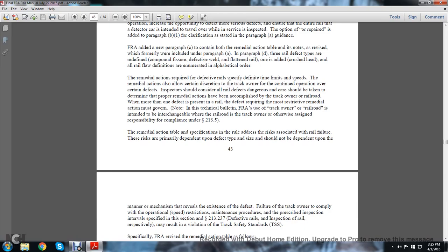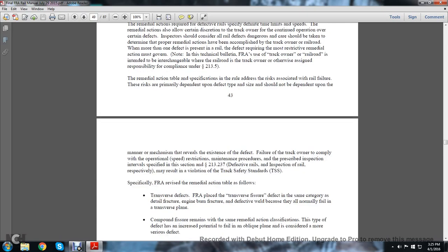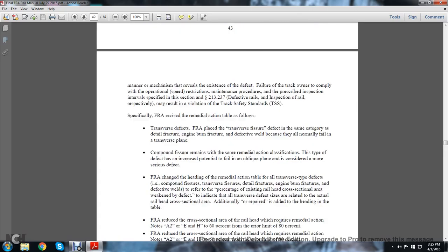Note that this technical bulletin is an FRA tool intended for use by the track owner of the railroad, and where the railroad is the track owner — unless otherwise assigned responsibility in accordance with statute 213.5. The remedial action table specifications address the risk associated with rail failure. The risk primarily depends upon the defect size and should not be dependent on the manner or mechanism of rail failure. The track owner's failure to comply with operational speed restrictions, maintenance procedures, and inspection intervals specified in section 213.20, statute 213.237, and defective rail inspection requirements respectively may result in a violation of Track Safety Standards.